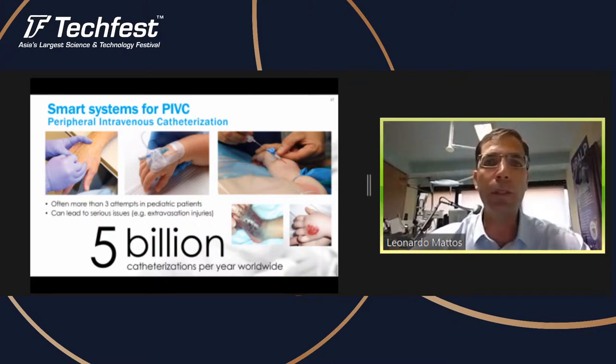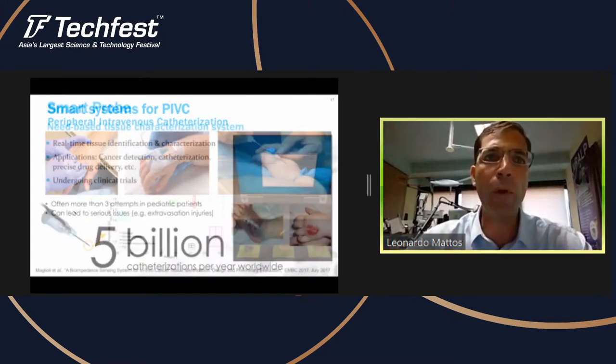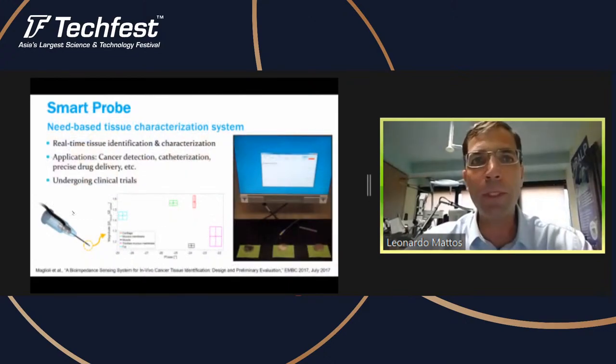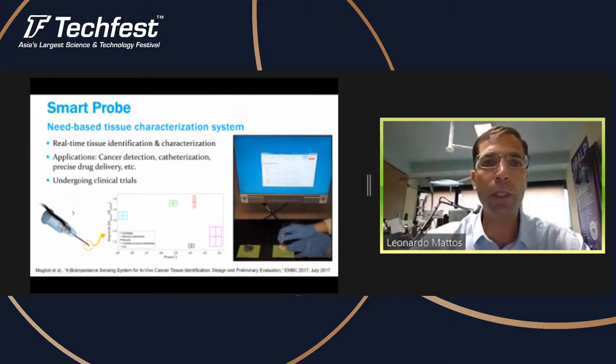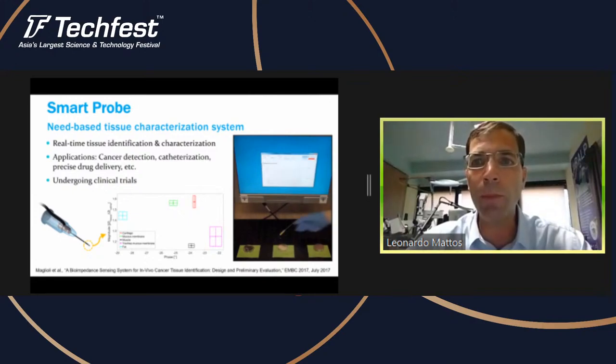We are developing technologies to improve this process. We developed a system called Smart Probe — it's basically a sensor on the needle tip used to measure different tissues. With these sensors we can detect and characterize tissues in real time as the video is showing here. It's measuring the bioimpedance on the very tip of the needle.